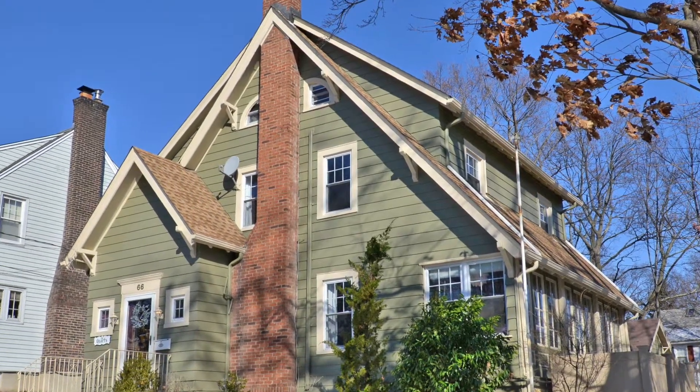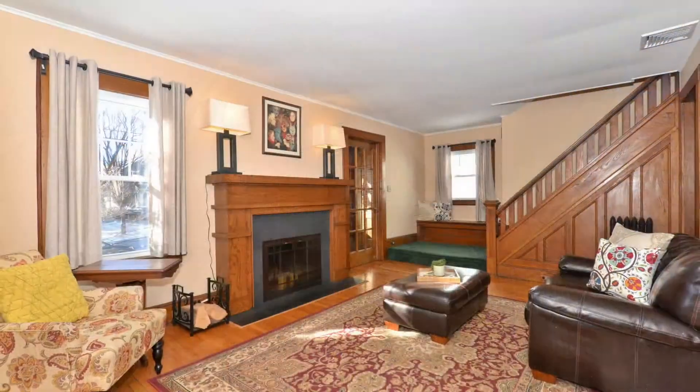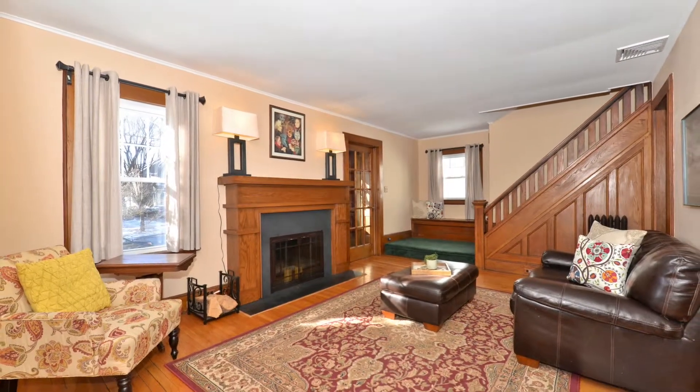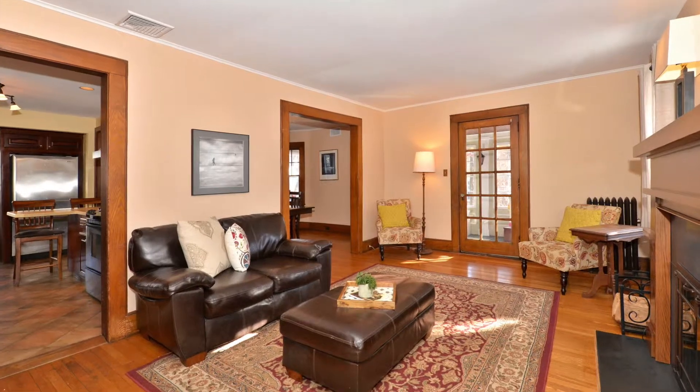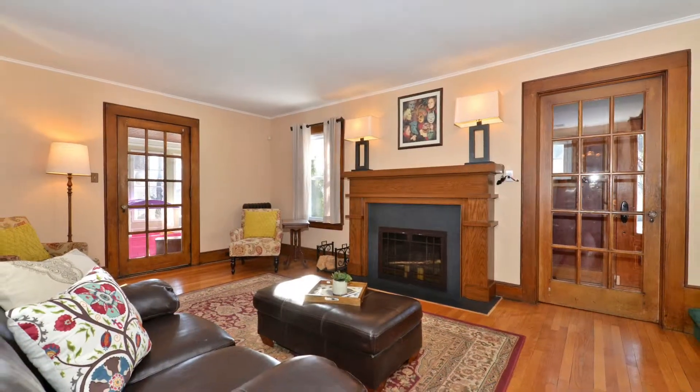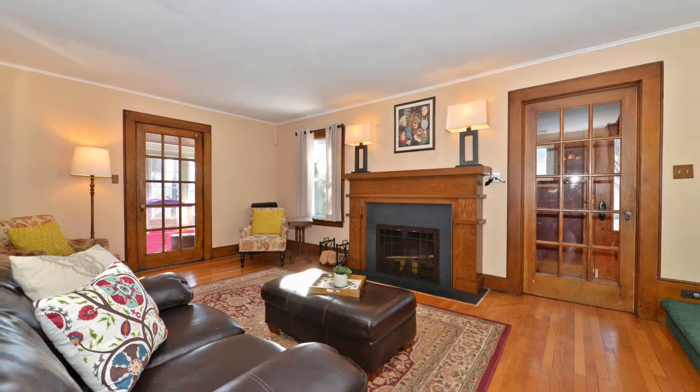This sophisticated colonial is filled with stunning details. Cozy up to the living room fireplace with black granite surround and hearth. There are hardwood floors throughout, original chestnut millwork, crown molding, and solid wood panel doors with glass knobs and more.